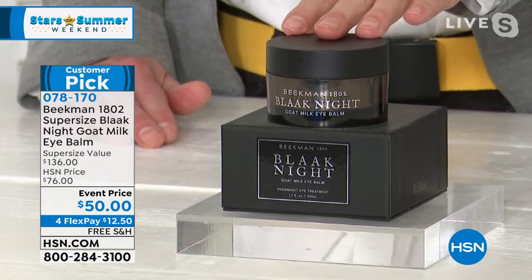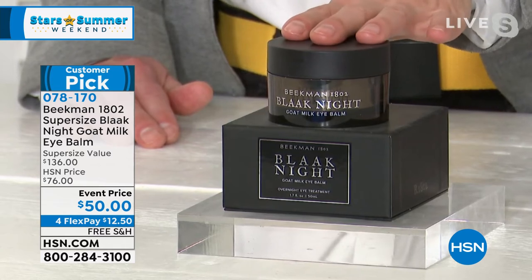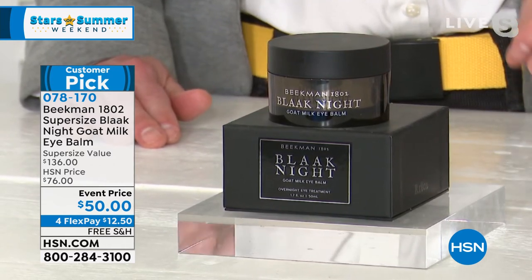Anytime you hear somebody say they can get rid of dark circles under your eyes, just don't believe them. You can't erase the dark circles — that's the blood vessels under the skin. The skin under your eyes is so thin you can see the blood vessels. What you need to do is keep that skin as plump as possible, as thick as possible, moisturized, to hide those blood vessels. As you get older, that thin layer — the thinnest layer of skin on your entire body — starts to break down, you lose collagen in that area. If you can apply something that plumps up that layer of skin, you'll diminish the look of dark circles and fine lines.